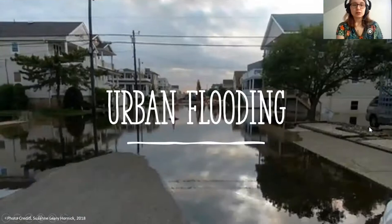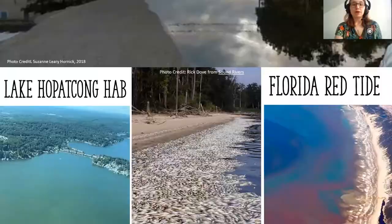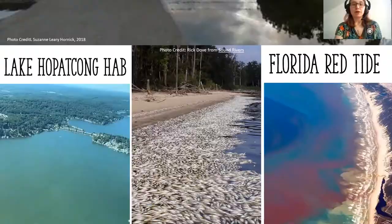Some of the issues with impervious surfaces are flooding, especially urban flooding. More urban environments have more impervious surfaces like roads, sidewalks, and houses, and there's not really a place for that water to go other than the sewer system, where it gets transported out to a water source. Areas like Newark have so much impervious surface and aging infrastructure that this is becoming a real problem. It's important to think about mitigation strategies — how can we stop that water from causing flooding?